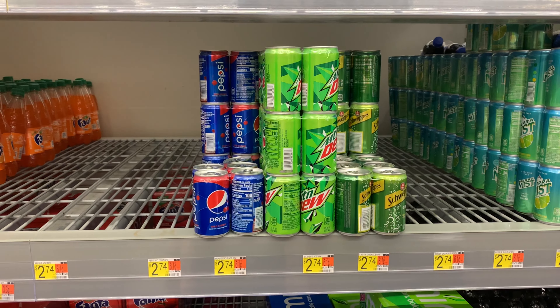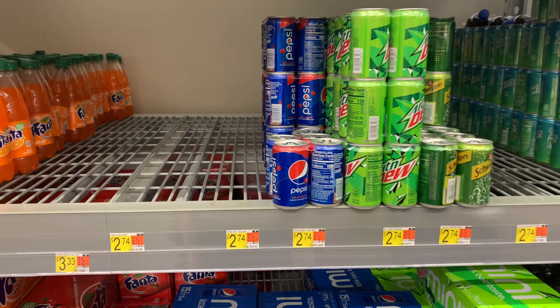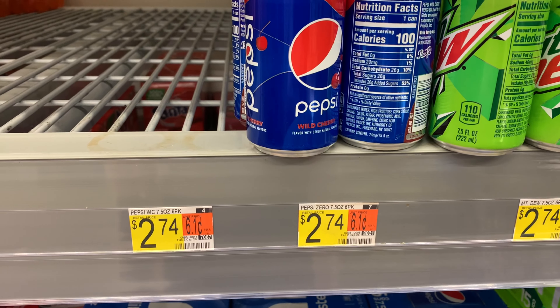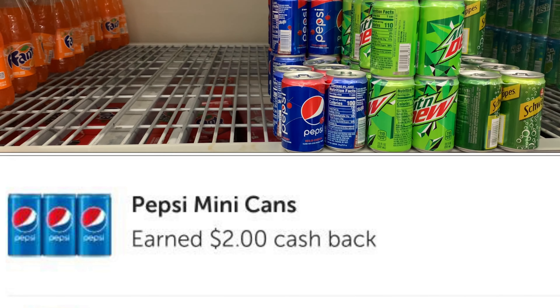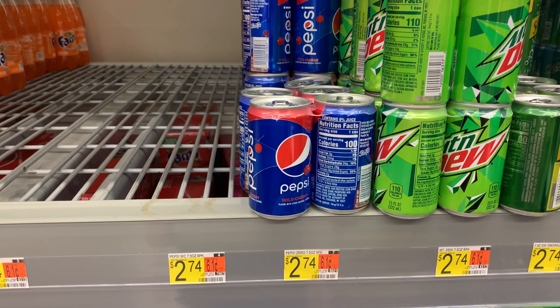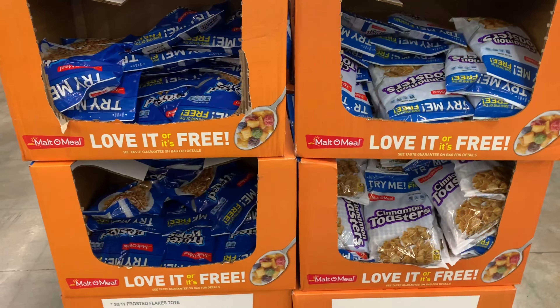Right now I'm standing in front of the pop. The Pepsi you see here is priced at $2.74. Ibotta is currently giving back $2 when you pick up one, and you can do this up to three times. I'm going to pick up just one because I'm trying not to drink soda, but this is an awesome deal.